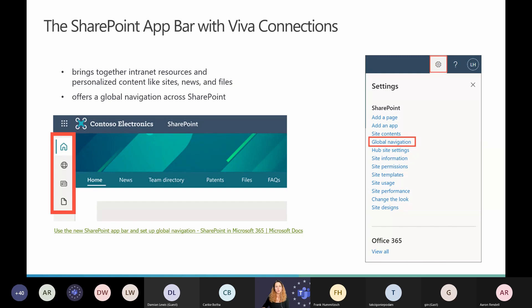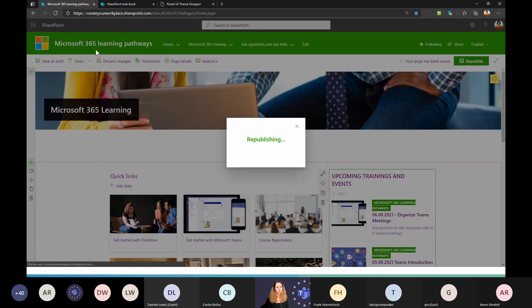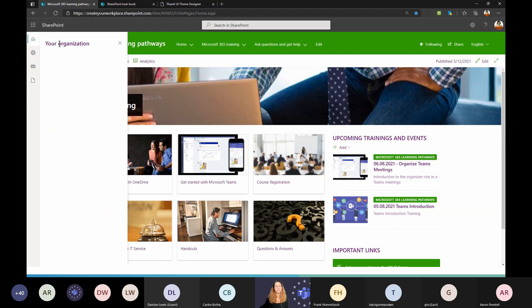There's also the SharePoint app bar — new in SharePoint — visible on the left side. Here you can define the global navigation from the home site or hub site. You can also see your favorite sites, relevant news, and files. It just gives you a better overview of the whole SharePoint ecosystem, and you can set it up using the global navigation option in settings.